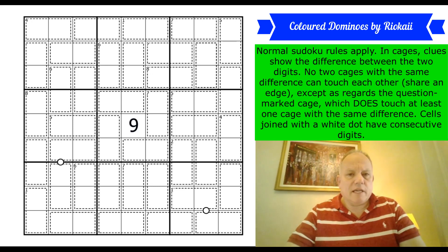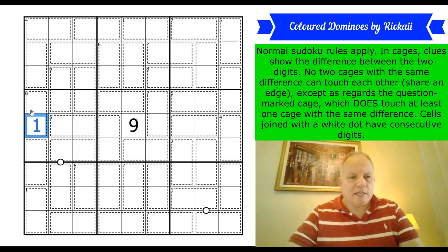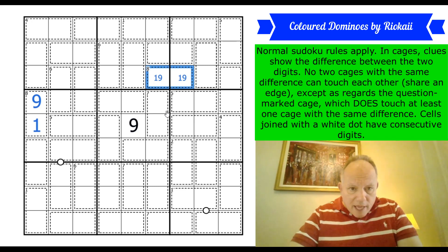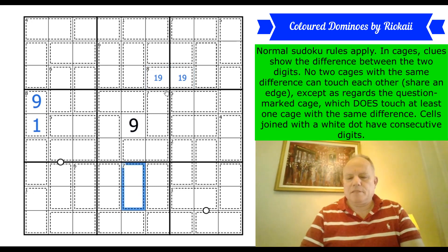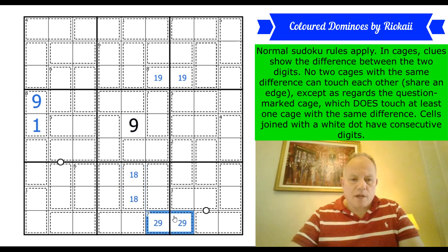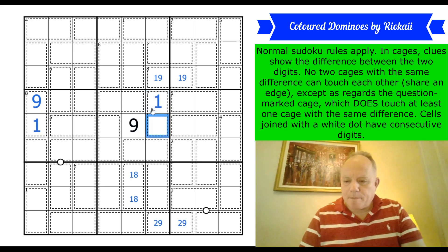Do have a go at it on the link under the video. Let's get cracking — we can start with the eight cages, which must have a one and a nine. A seven cage under a nine has to be one and eight; a seven cage can only be one-eight or two-nine. That one now has to be two-nine because the one-eight pair means that cell can't be one or eight.